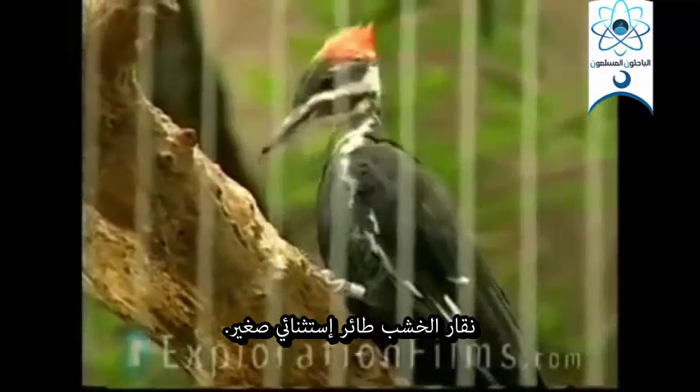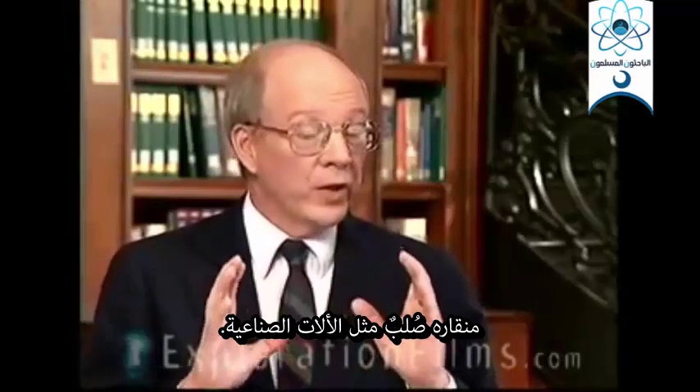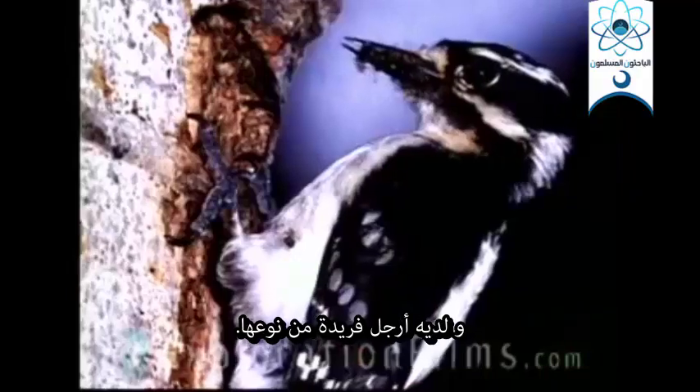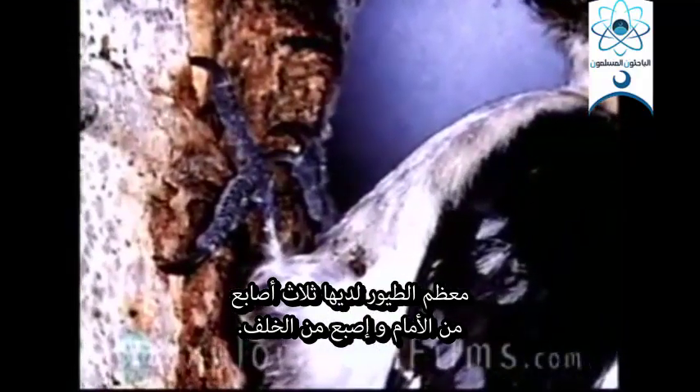The woodpecker is a very special little bird. The beak of a woodpecker is like industrial strength — it is stronger than other birds' beaks. He has special feet. Most birds have three toes out the front, one toe out the back.